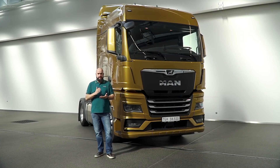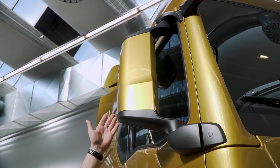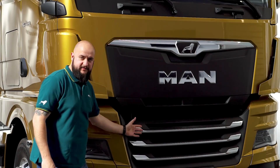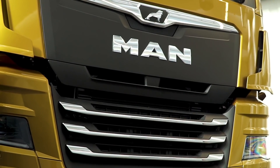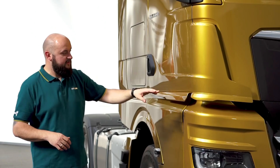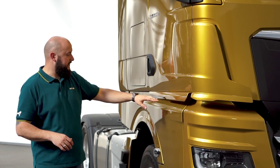The aerodynamics of the vehicle have been optimized to reduce air resistance and thus fuel consumption. The new slimmer design of the mirror housing reduces air resistance. New wind deflector elements on the vehicle front ensure better flow and cooling of the engine. Additional elements on the side ensure better airflow and reduce the degree of pollution of the vehicle.